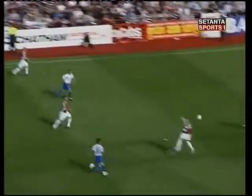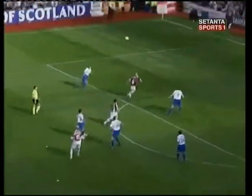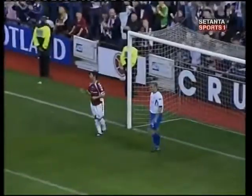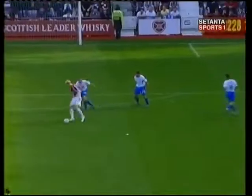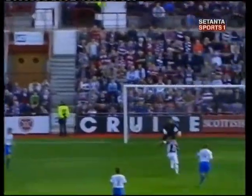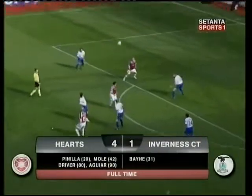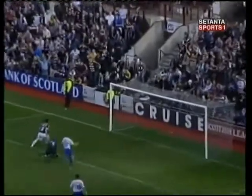Wallace for Moll. Almost through for Miquela — does find its way there. Jamie Moll again. And here's Bruno Aguiar, right on 90 minutes. The Portuguese substitute crowns the Hearts victory. Good work from Miquela and Moll up front, and Aguiar guiding it away from Mark Brown. Victory is complete — 4-1.